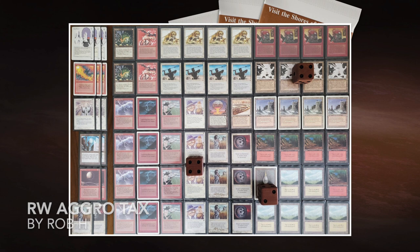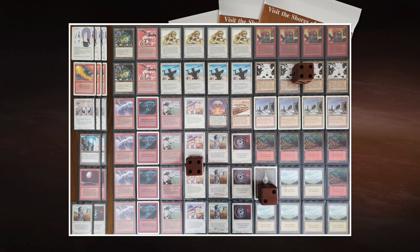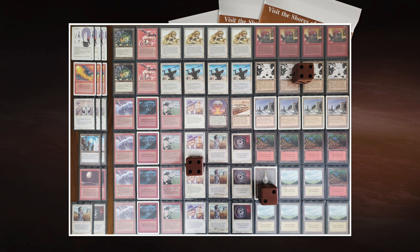Now let's look at Rob Hackney's Aggro Tax deck. This is a classical Tax Edge — the basics are Land Tax and Lance Edge. Lance Edge is an enchant world from Legends, red, that allows any player to discard a land to deal two damage to any target. The strategy is to use Land Tax to stockpile lands in hand, then play out Lance Edge and discard those lands to kill your opponent on the spot.